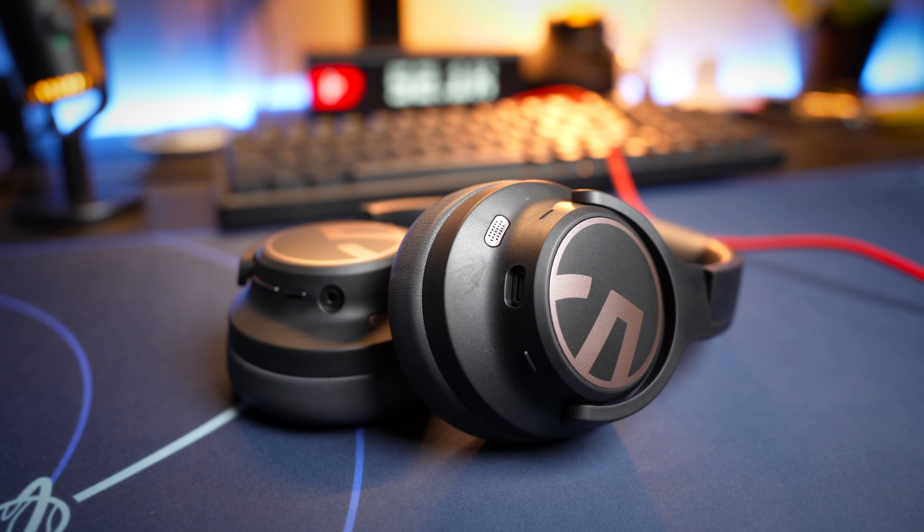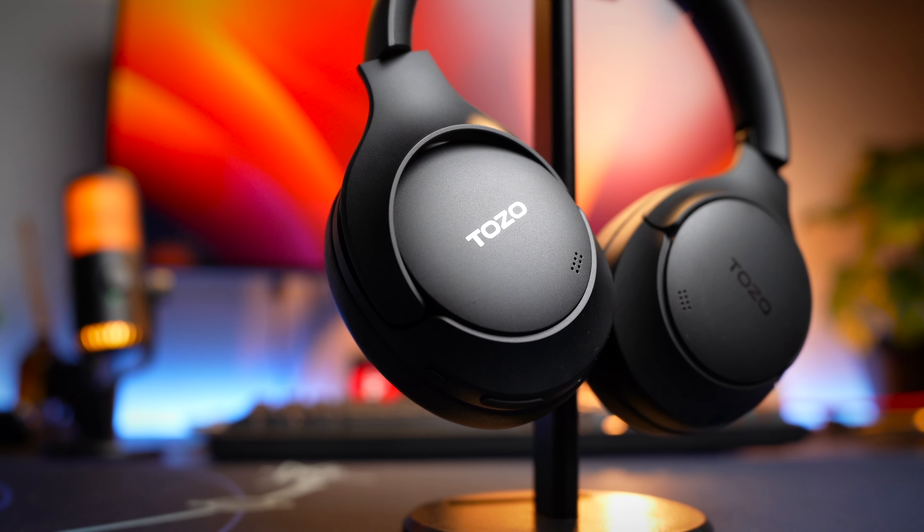If you want more information about these headphones, I'll put the links of each of the headphones reviewed in the description below. And if you find value in this video, do consider subscribing and ring the notification bell so you won't miss any future tech reviews. If you're interested in getting any of these headphones, do check out the links in my description below.